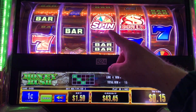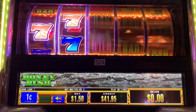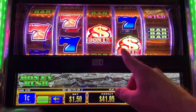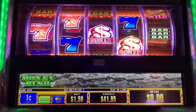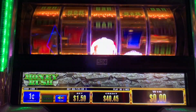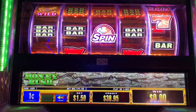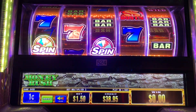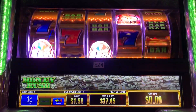We're going to try to get three of these spin symbols to spin the wheel up at the top. Not exactly sure what the bonus symbols do — maybe somebody down in the comments can let me know. One locked in, come on, one more!